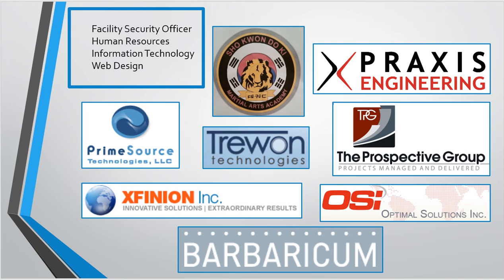So an overview again — Mason Byte currently provides human resources, information technology, web design, and more facility security officer support services. A lot of small businesses have folks that are the president and also the contract support person, so they don't really have time to handle all the things that go along with being an FSO. That's one of the main services that we provide for folks.